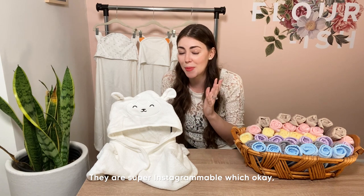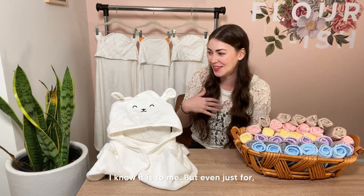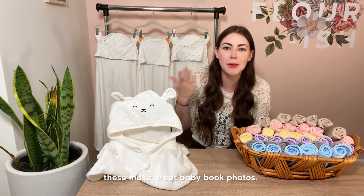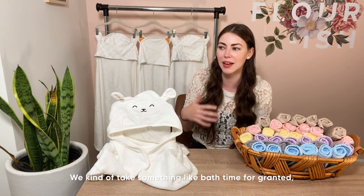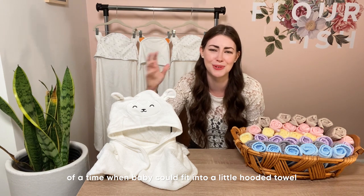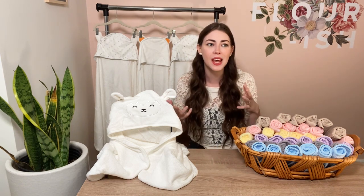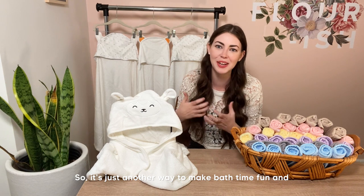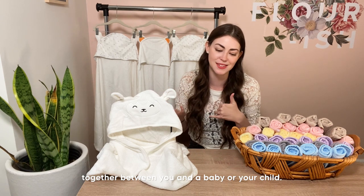You can actually use these a few times before they need to go in the laundry, which cuts down on laundry time. These towels are also super Instagrammable — let's all admit that matters to us as parents. But even just for baby book photos, these are such precious memories. To have cute photos of bath time when baby could fit into a little hooded animal towel — those moments are so precious and go so quickly. It's just another way to make bath time fun and memorable.